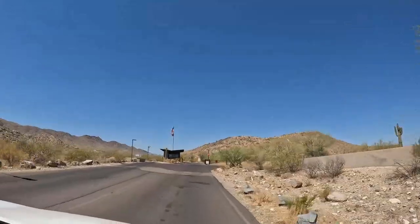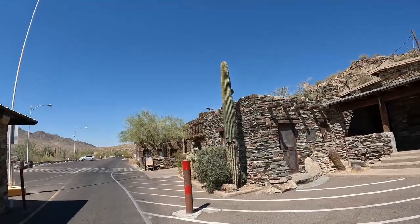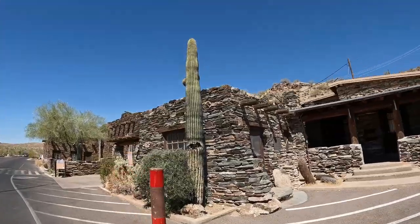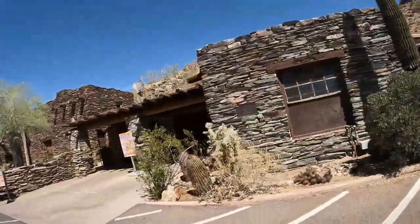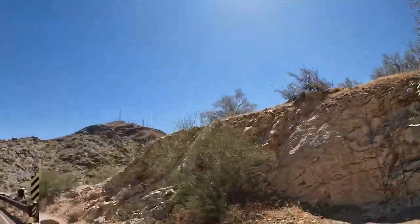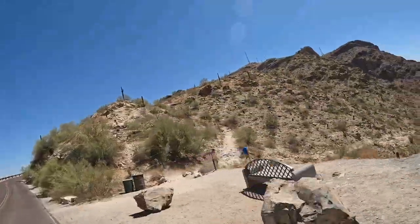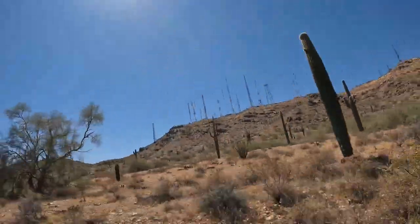South Mountain Park is a 16,000-acre municipal recreational facility located just 13 miles south of Phoenix. The park consists of three mountain ranges: the Mahatouk, the Gila, and the Guadalupe. The park has more than 50 miles of trails for hiking, horseback riding, and mountain biking. The roadways throughout the park are also a favorite for bicyclists.